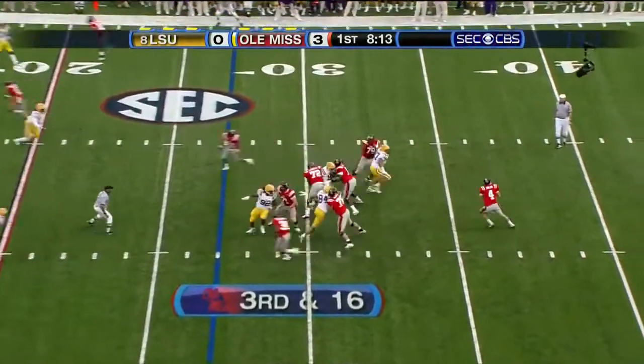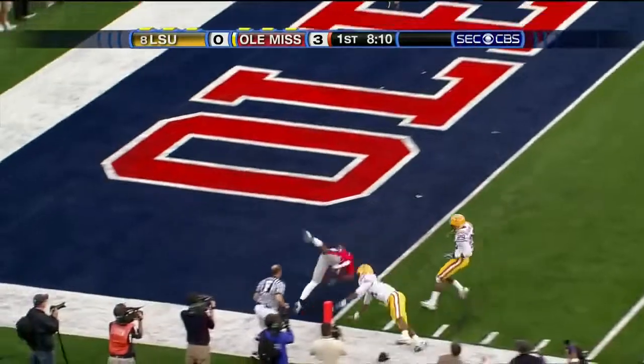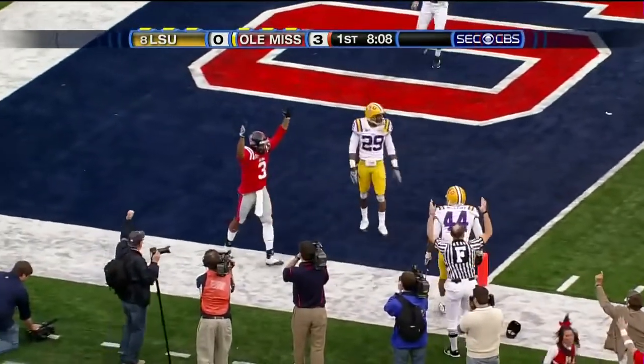Third down. Here's Snead back. Good protection. Deep left side for Hodge — Hodge caught it. Touchdown.